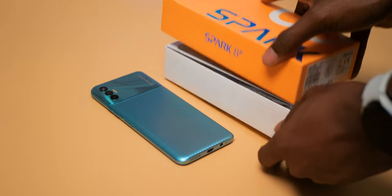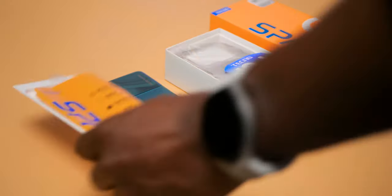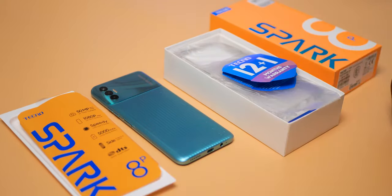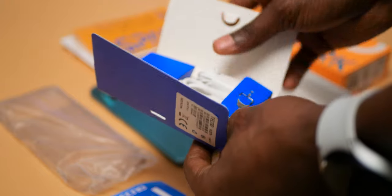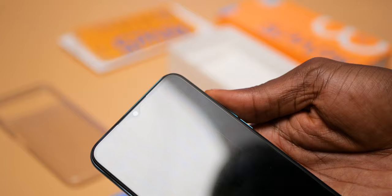The unboxing experience is only slightly different from previous devices, thanks to a more minimal box which still doesn't exclude any accessory. You'll get all the accessories typical of Tecno devices — they are one of the very few brands that still include headphones in the box. There is also a pre-installed screen protector on the Spark 8P right out of the box.